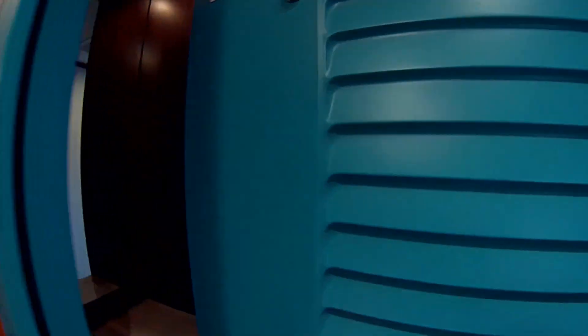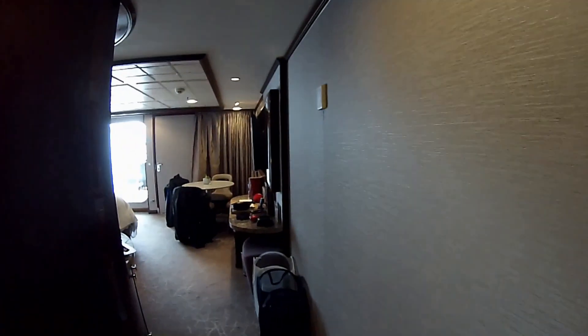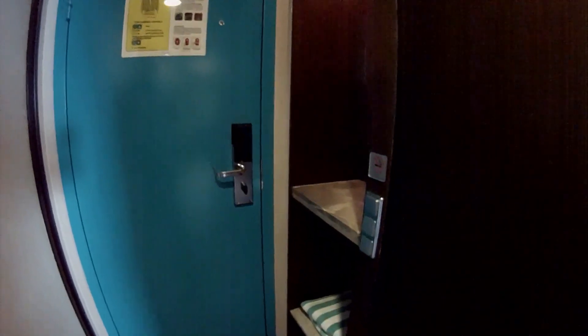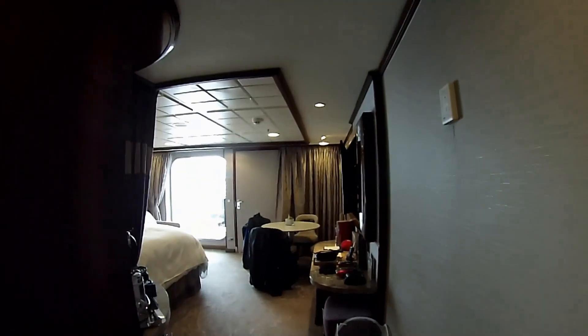Welcome frequent floaters to a review of the Norwegian Jewel Forward Suite 9002. As you enter you immediately come into a chute where you have access to the closet from either side, which is convenient if you have coats. We were on an Alaska cruise and it was nice having quick access to coats. You have a little storage bin or area right inside when you enter.